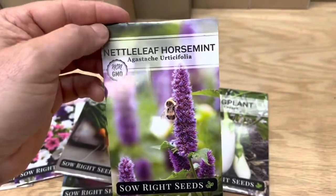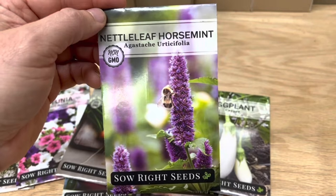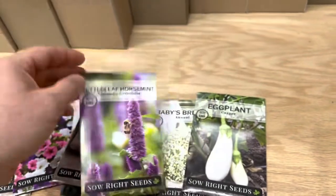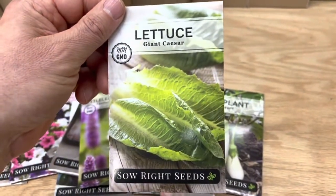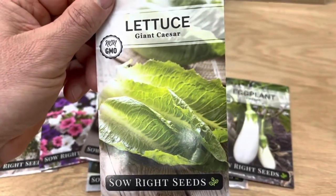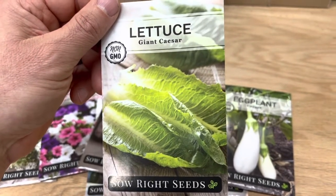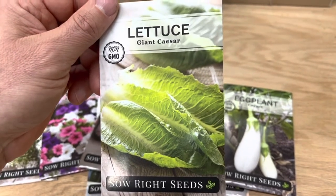We've also added nettle leaf horse mint, which is terrific for pollinators. The bees absolutely love this plant, and you'll definitely bring them into your garden if you plant it. We've got a new lettuce variety, Giant Caesar. Romaine style lettuce can be a little challenging to grow and do well in a garden, and this variety seems to do well. So we're excited to give that a try and have a good romaine.